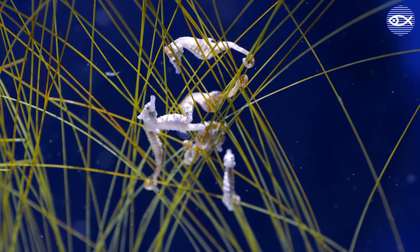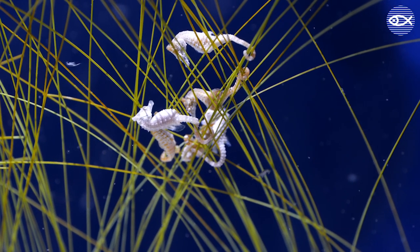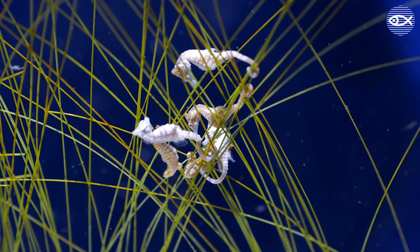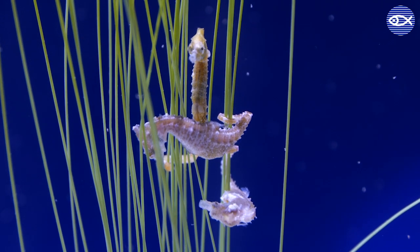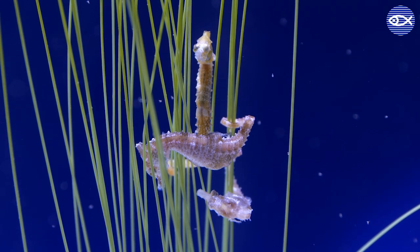And lastly, seahorses are fish. Instead of the scales you see on most fish, they have a thin layer of skin covering hard, bony plates. They are most closely related to pipefishes and sea dragons, which you can also find at the New England Aquarium. Thanks so much for watching, hope you enjoyed a peek at our facility. It's always a blast sharing our work with you. Thanks folks, bye.